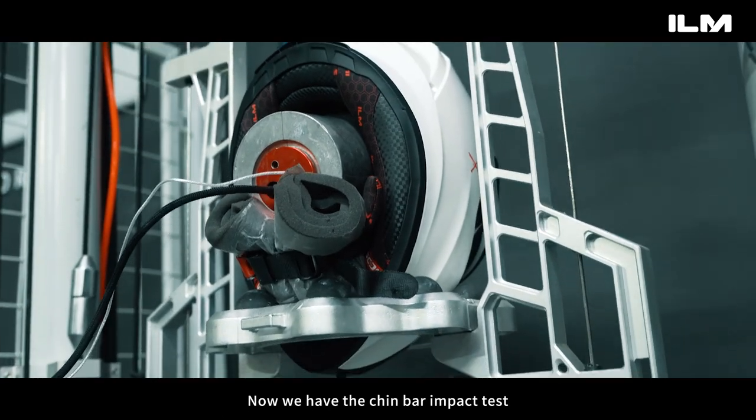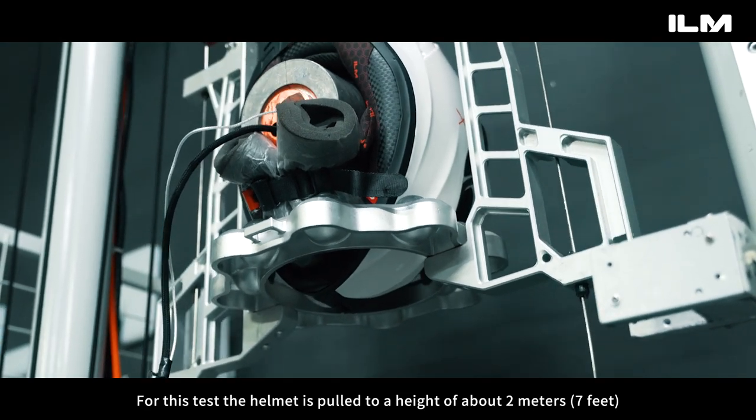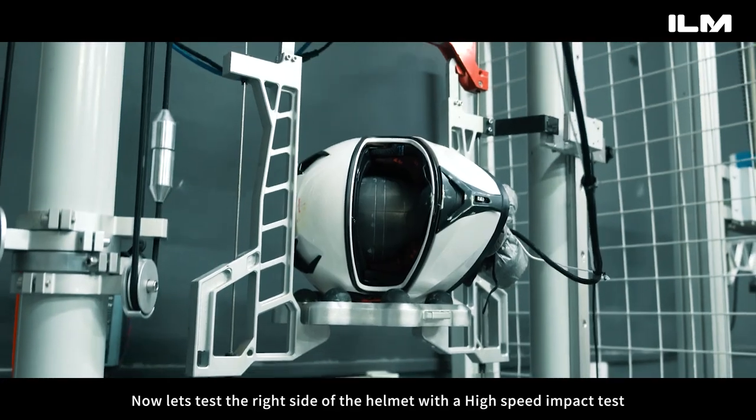Now we have the chin bar impact test. For this test, the helmet is pulled to a height of about 2 meters — 7 feet — and dropped. The helmet has not sustained vital damage. Passed.